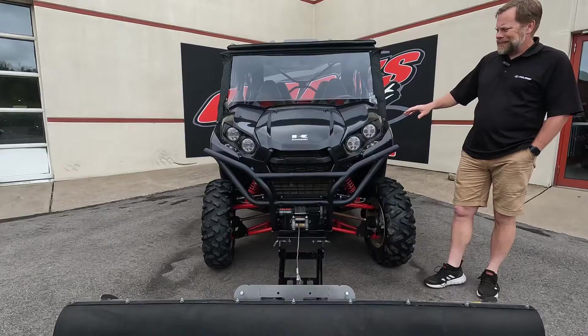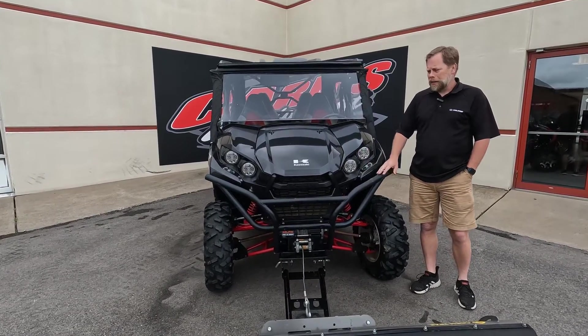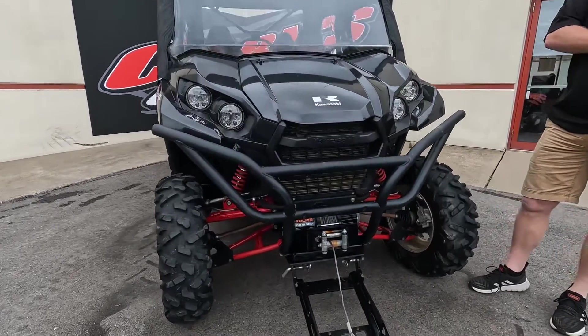The Teryx itself has an 800cc twin-cylinder motor, Fox shocks, power steering, and LED headlights on it — but the owner added a lot to it as well.